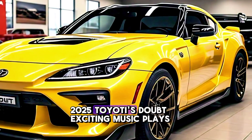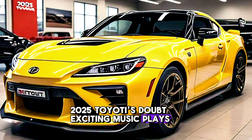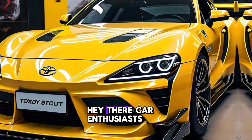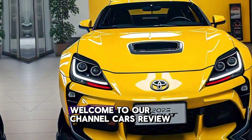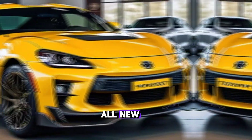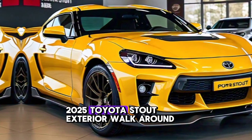2025 Toyota Stout. Hey there, car enthusiasts, welcome to our channel Cars Review Updates. Today, we're thrilled to introduce the all-new 2025 Toyota Stout.